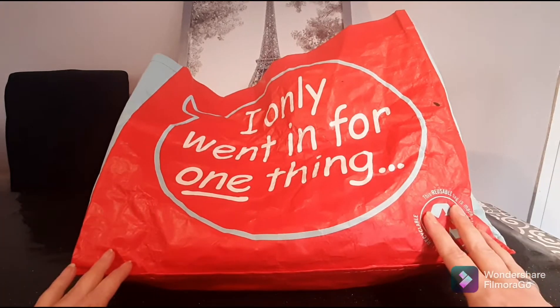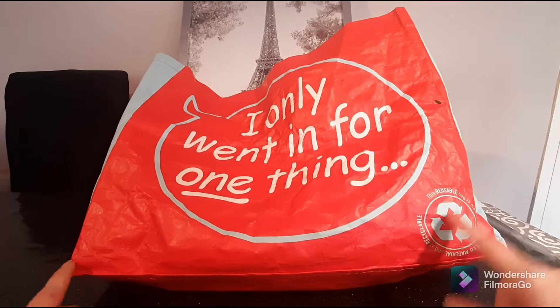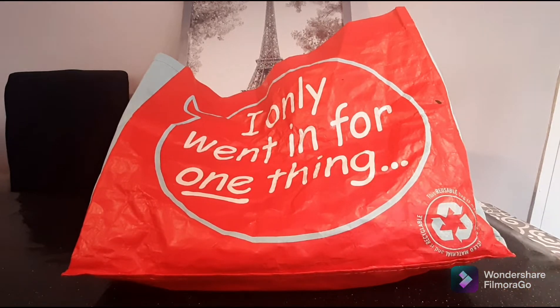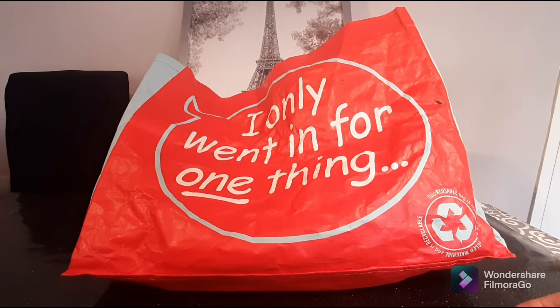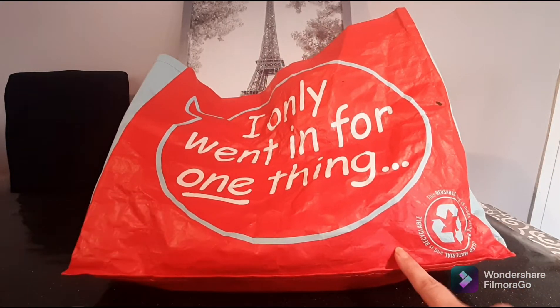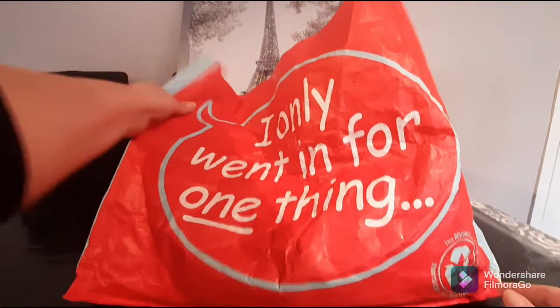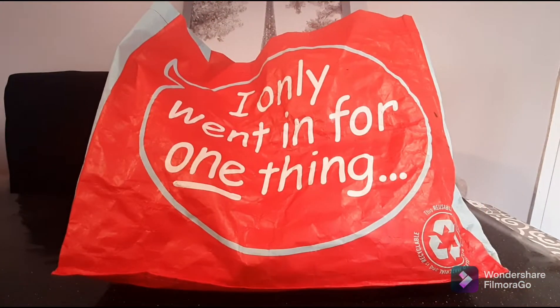This is my reusable bag — you'll see it's a bit crumpled. I do try to reuse bags when I remember to bring them. You go out for the day and end up buying things, buying another bag. But I do try to keep a reusable bag inside my handbag. As this bag says, I only went in for one thing and yet it is crammed full of stuff.